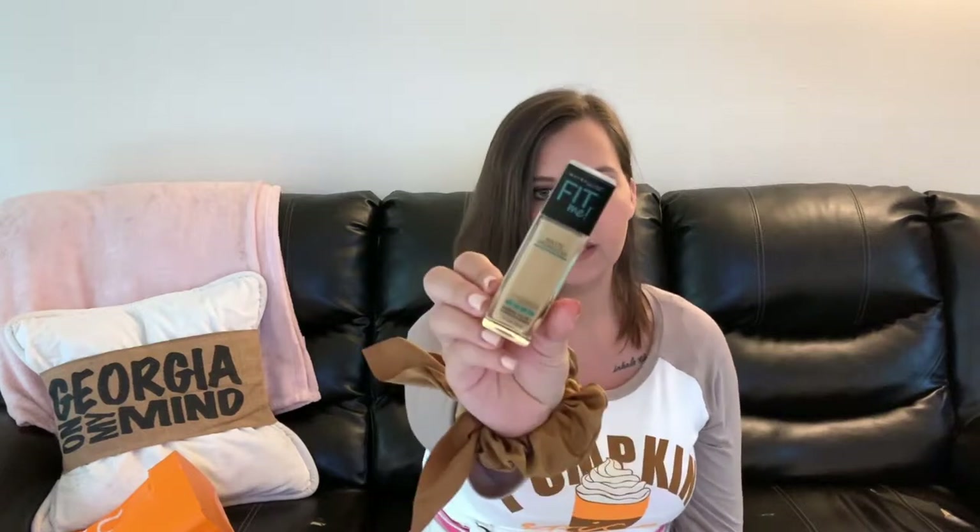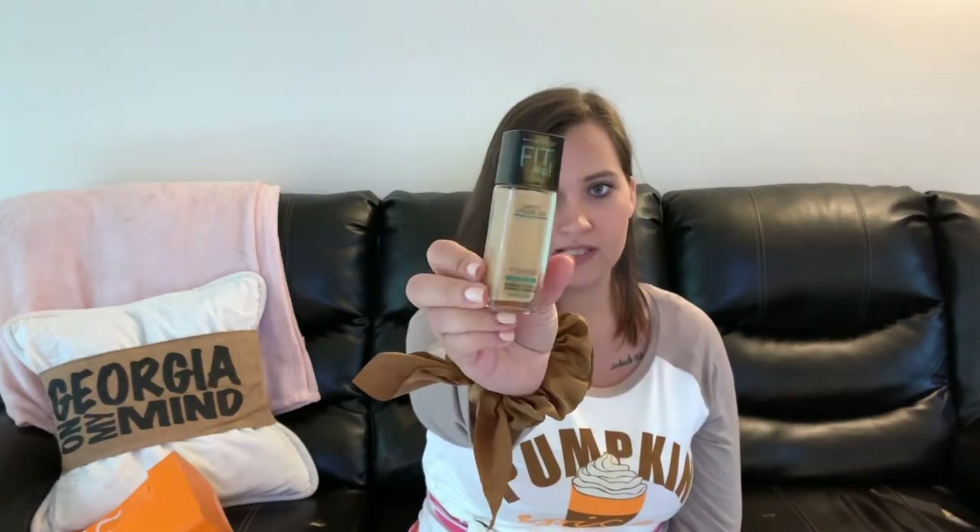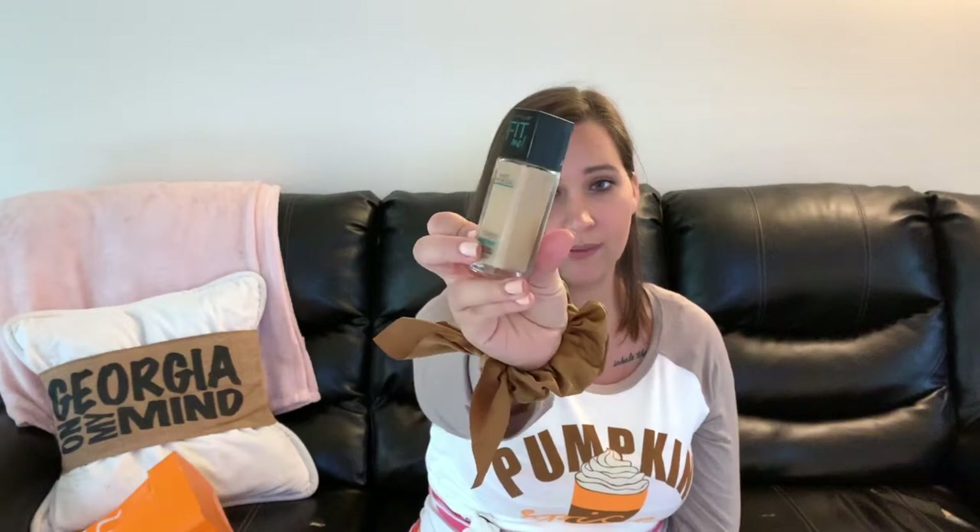I got a couple of Maybelline products because these were also buy one get one 50% off. The first thing is the Maybelline Fit Me Matte and Poreless Foundation — this is my absolute favorite foundation out of all the ones I've tried. I get it in shade 128 Warm Nude. It lasts me a really long time — probably two to three months using it every day — and the bottle is only about eight dollars, super inexpensive.